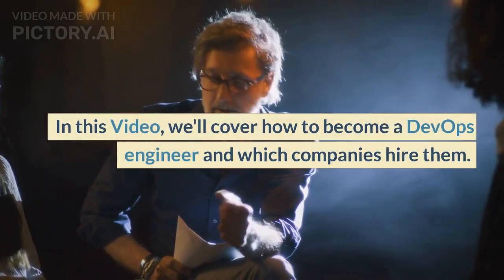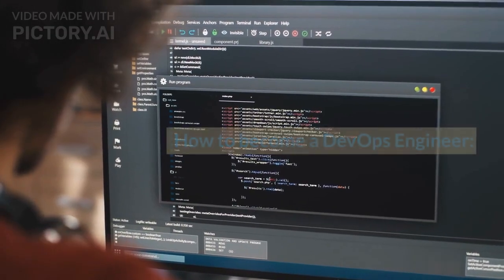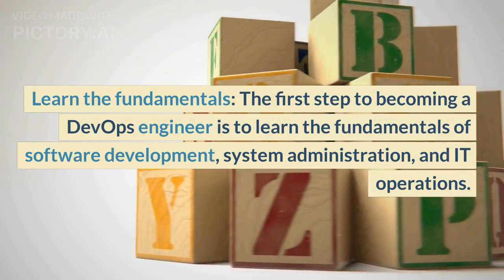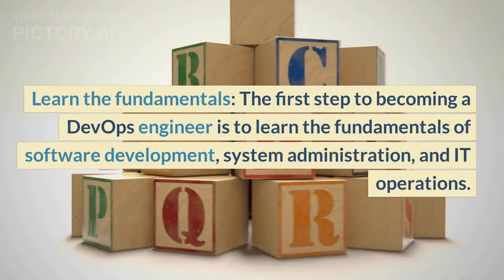In this video, we'll cover how to become a DevOps engineer and which companies hire them. How to become a DevOps engineer? The first step is to learn the fundamentals of software development, system administration, automation, and IT operations.